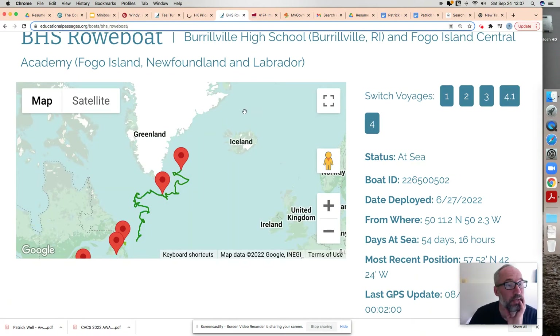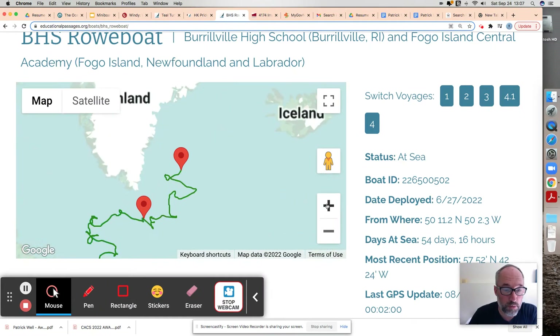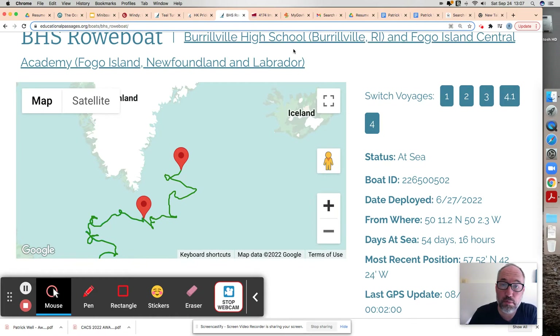While we're waiting for those two to reload, we'll go look at BHS Rowboat. Rowboat is probably going to be much further east than it was. I'm not sure if it's any further east than it was before, but it had done a loop — one of the many loops Rowboat has done. It's in the Danish Strait right now. I'll hit reload on Rowboat.